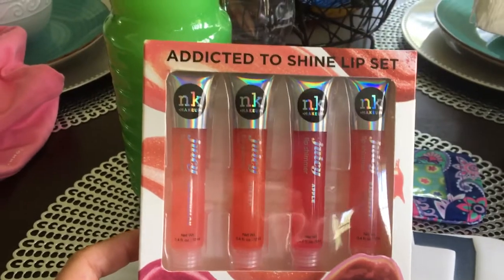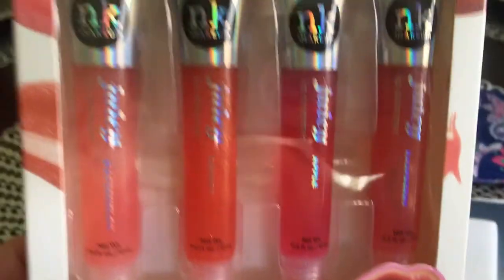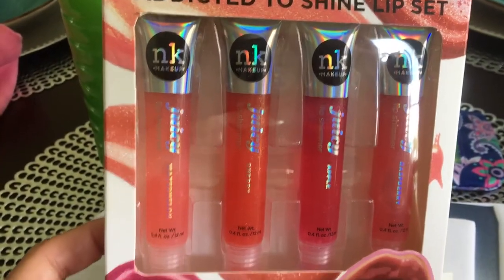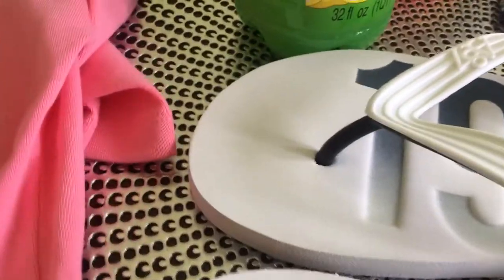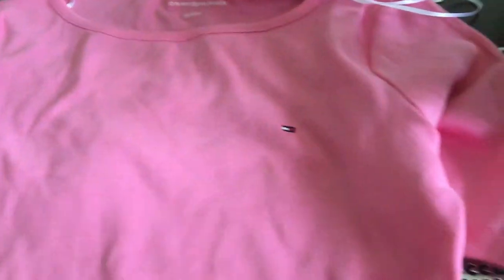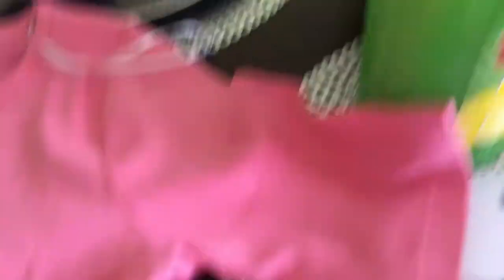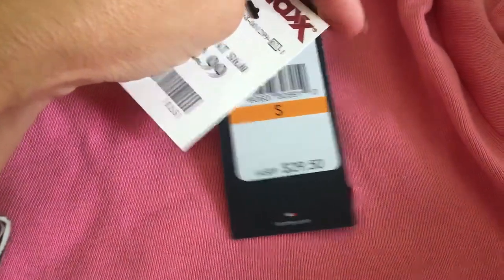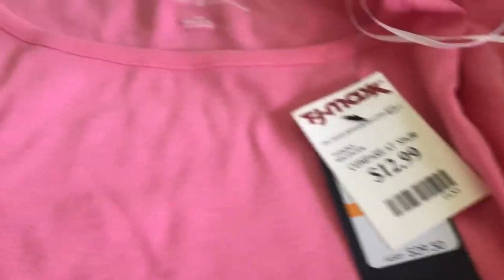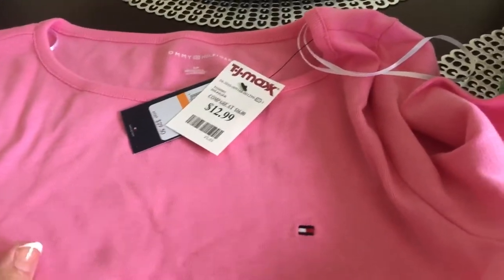I got this Addicted to Shine Lip Set — there's Watermelon, Cherry, Apple, and Raspberry — and I got that for my daughter and I. There's four in there. And then from TJ Maxx, I was going to get my daughter one of these Tommy Hilfiger shirts but she did not want one, so I just got one. This is what it looks like — the sleeves are kind of mid-length. The regular price was $29.50 and I got it for $12.99, so that was a really good deal. They had them in pink, gray, and white, and I chose the pink.